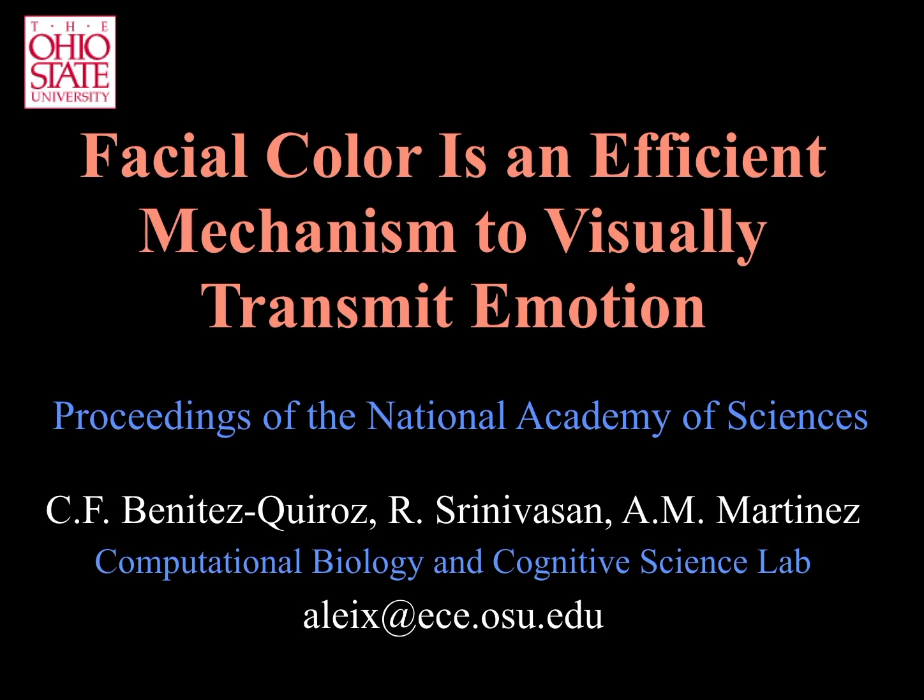This video summarizes the work 'Facial color is an efficient mechanism to visually transmit emotion,' which appears in the proceedings of the National Academy of Sciences.